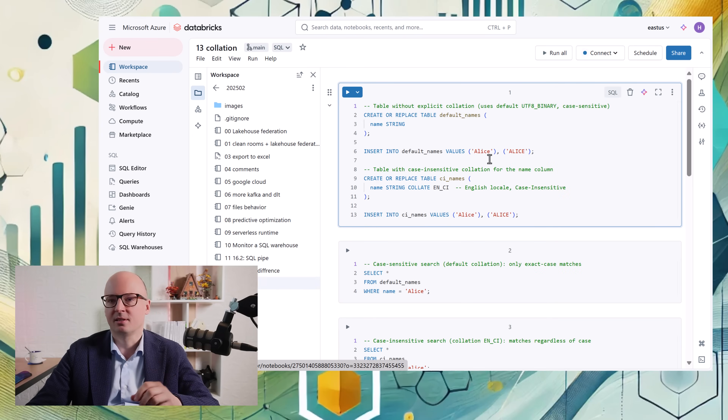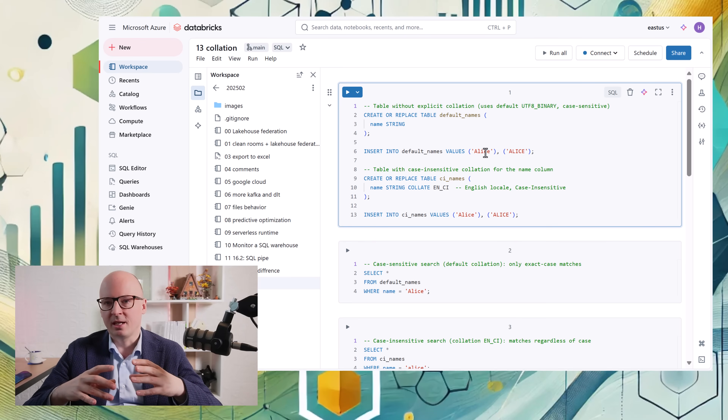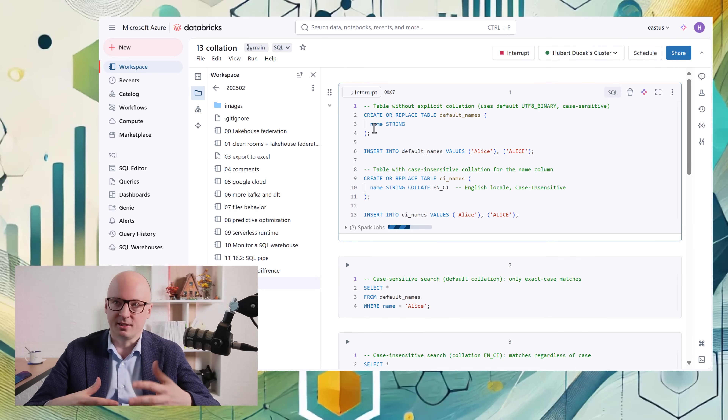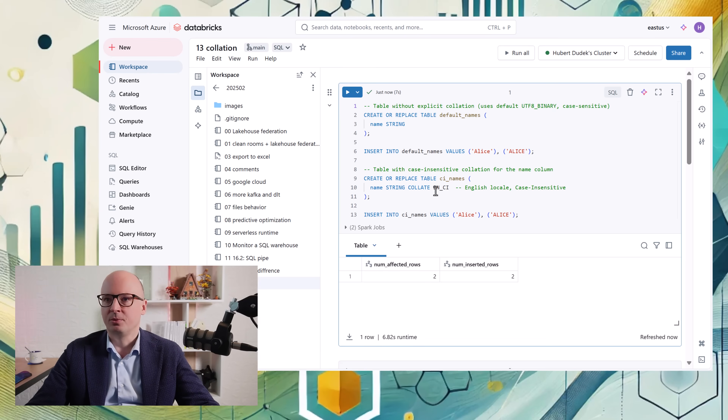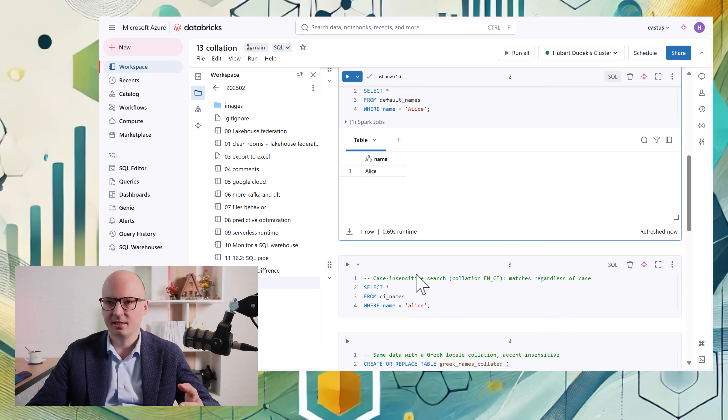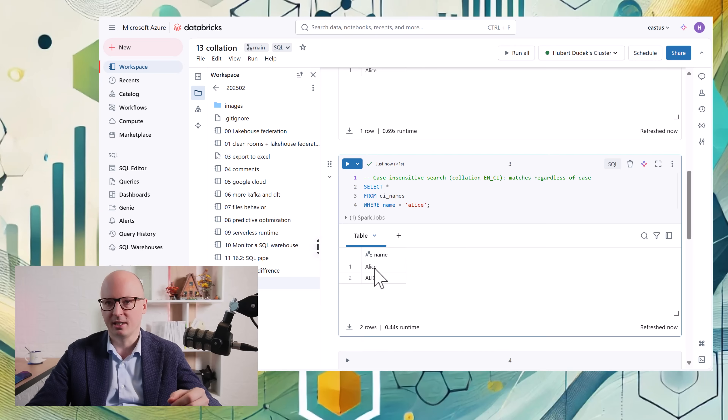The last update — which was available in a previous runtime but I recently found really useful — is collation. It's the ability to save strings in local formats but also in formats that are case-sensitive or case-insensitive, and then utilize this in queries or for ordering results. For example, we create a table with columns set as case-insensitive. In the default table, querying for 'Alice' with a capital letter returns only Alice, but if the collation is English case-insensitive, querying for 'Alice' returns both the normal and the all-caps version.